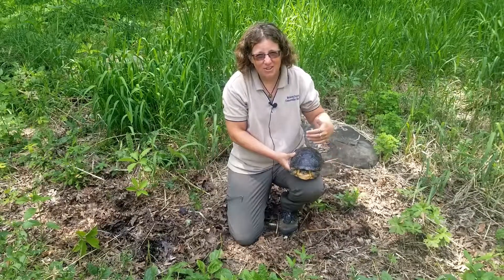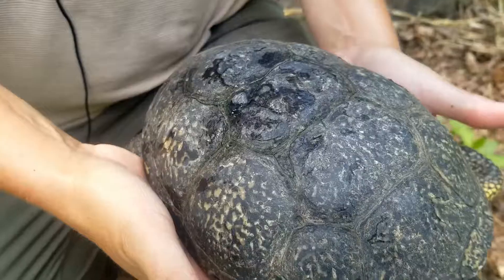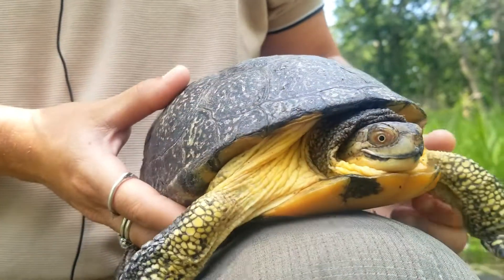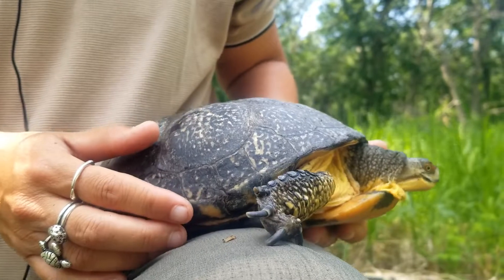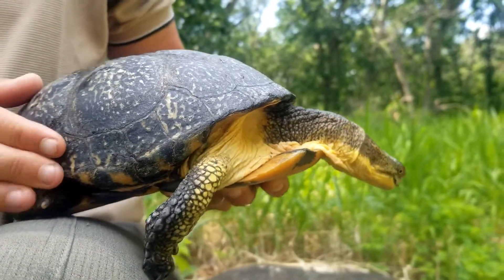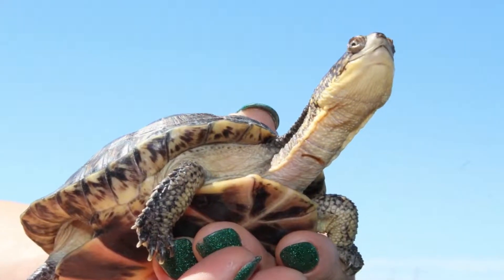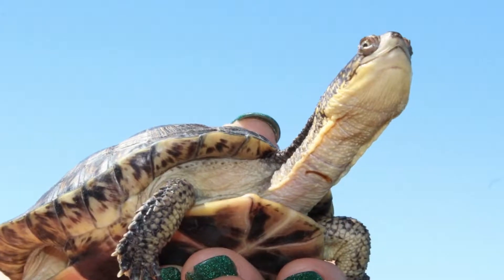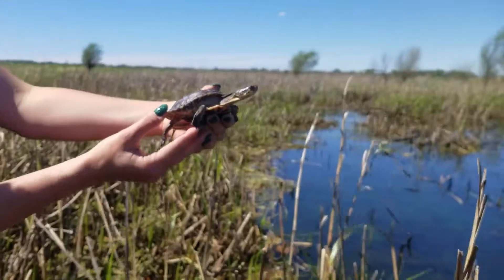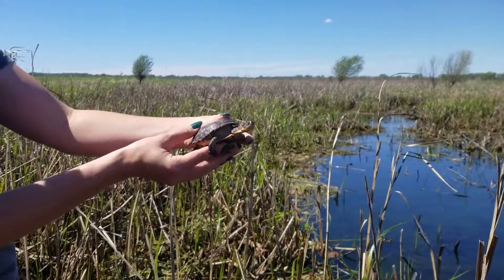The Blanding's turtle has a very high domed shell. You'll also notice it has some gold spots on top and a bright yellow or gold under its chin. This is another aquatic turtle of McHenry County. In fact, we do not have any land turtles in our area — no box turtles, no tortoises. The Blanding's turtle is endangered in the state of Illinois due to habitat loss and overpredation. Its habitat is specific: it wants to be in a wetland, not a pond or a lake or a river, but specifically a wetland.